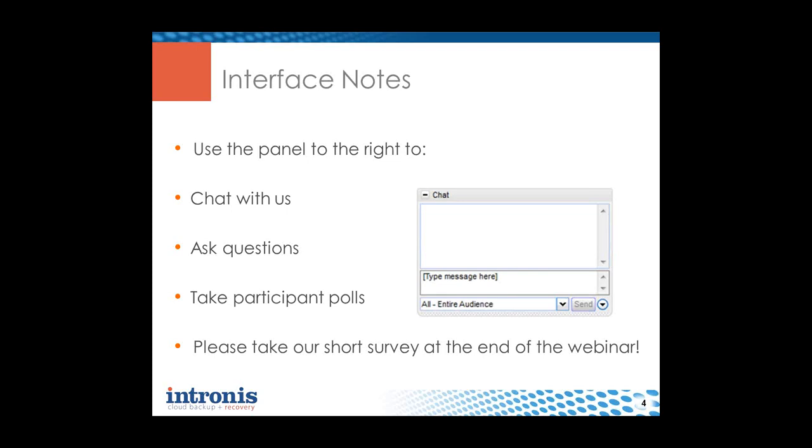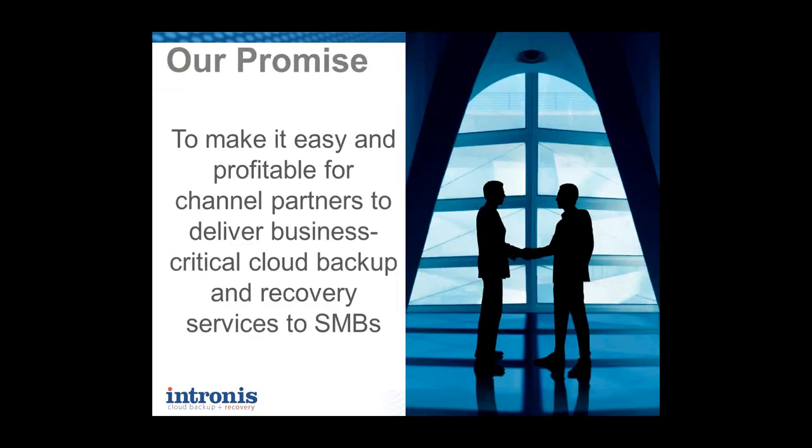Just a few housekeeping items: during the webinar, if you have any questions, feel free to share them using the Q&A panel to the right of the GoToWebinar screen. At the end, you'll be prompted to complete the survey.